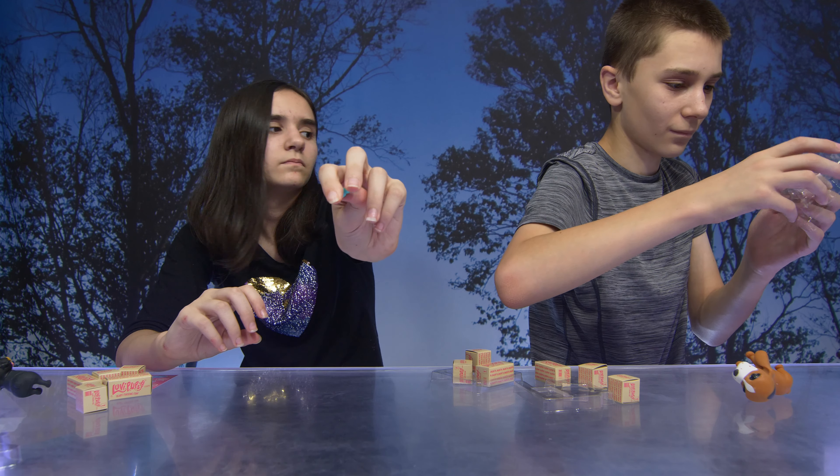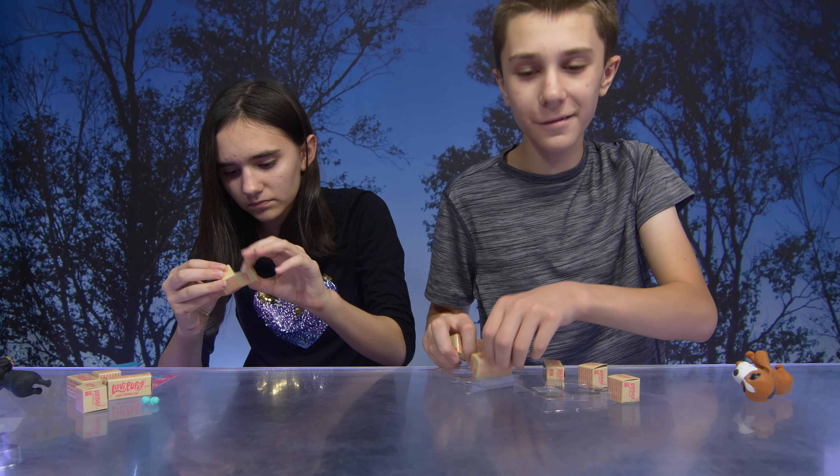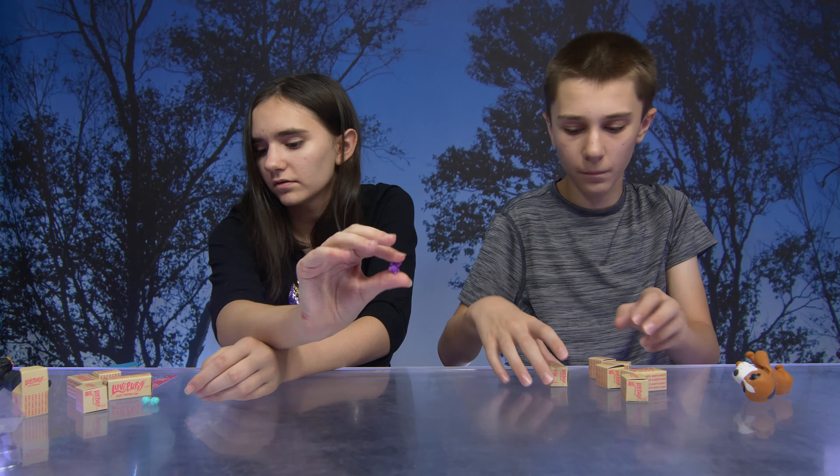I got a bone — a blue bone! I got a teddy bear! Cool!